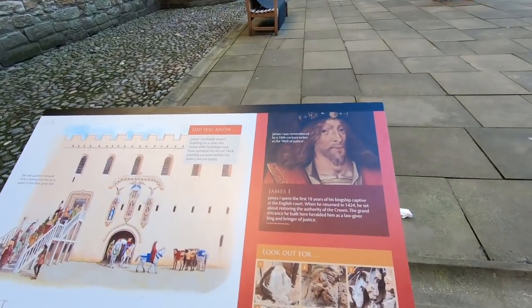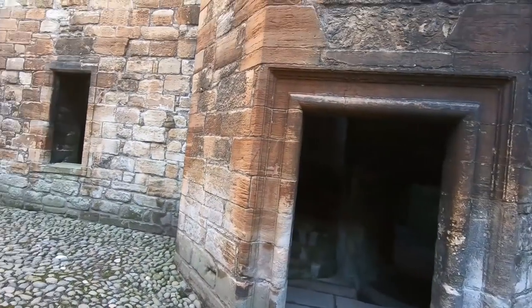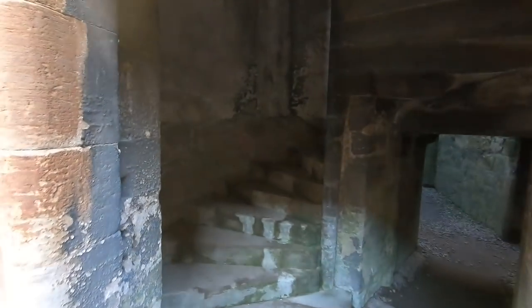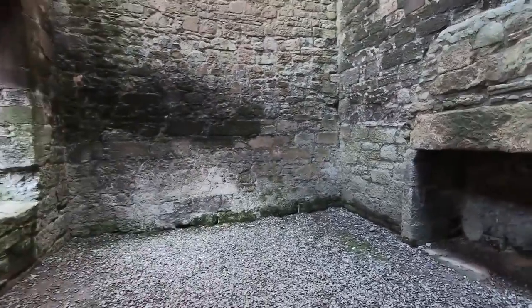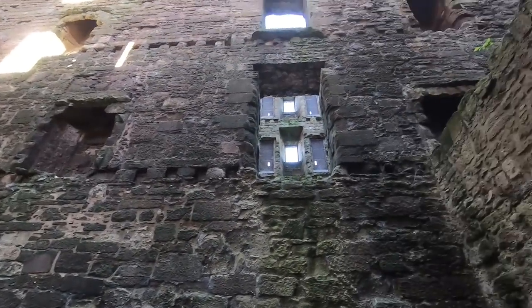James I spent the first 18 years of his kingship captive at the English court. There's another tower here — there are about three or four towers. Have a look down here — it's a bit spooky in here.